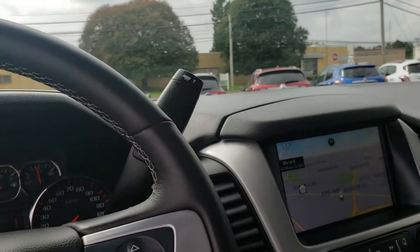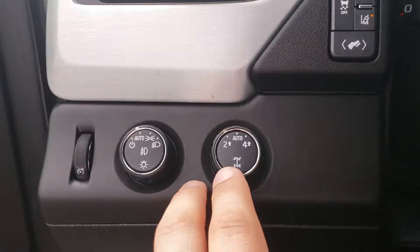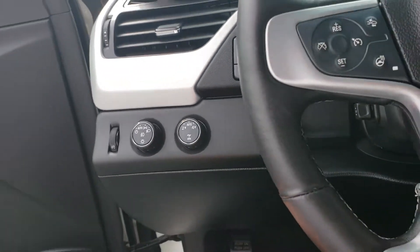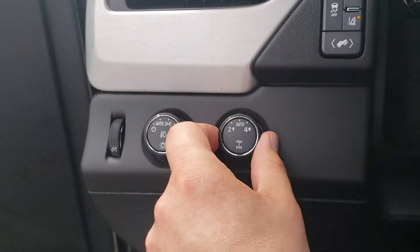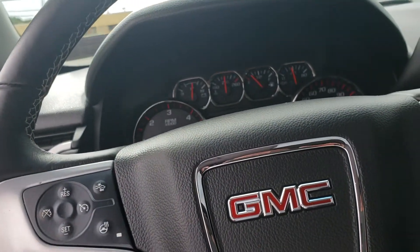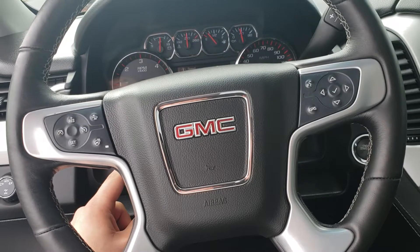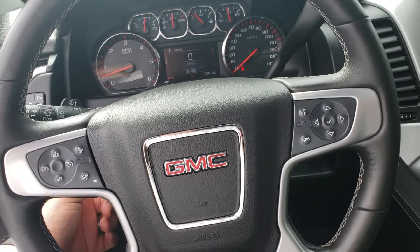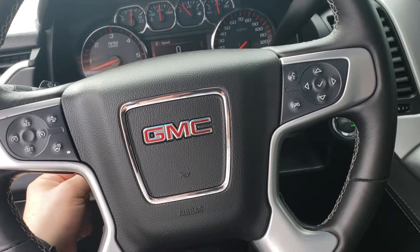We talked earlier about some of the sturdiness and fortification this vehicle has. It does have four wheel drive — right there are the controls for it. Unlike an all wheel drive SUV, you are in control and can set it for two wheel drive or four wheel drive, or you can set it in the auto setting so the system can make it behave more like an all wheel drive. The steering wheel is power not just for tilt but also for telescopic — I can move it up or down and then in or out so you can really dial it in exactly how you like.